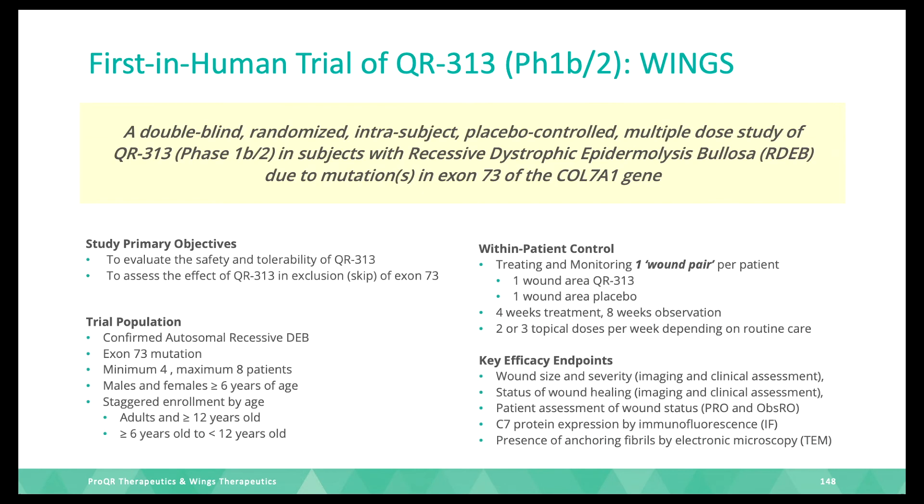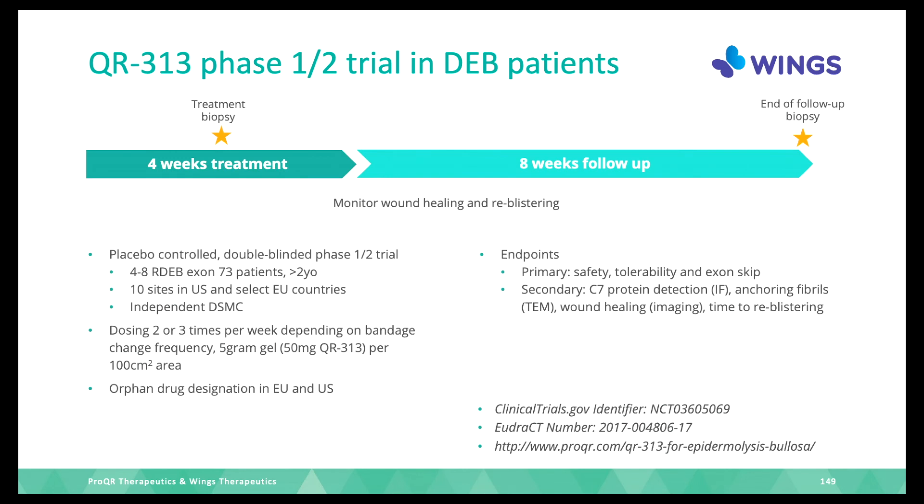We look at many parameters: exon skipping, C7 protein, anchoring fibrils, safety and tolerability, wound healing, and re-blistering. Patients also complete a short weekly questionnaire on an iPhone to assess wound status. The study is small — four to eight patients — and patients must have a mutation in exon 73. There is a staggered enrollment by age, starting with 12 and over, then lowering to 6 to 12. There are four weeks of treatment, a biopsy to look at exon skipping, and eight weeks of follow-up.